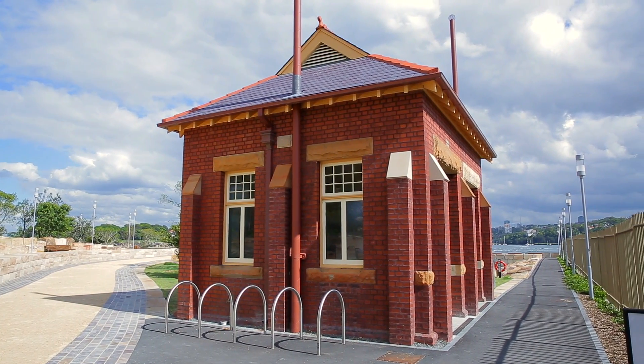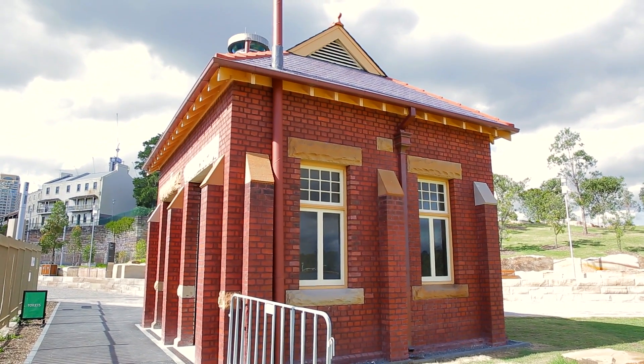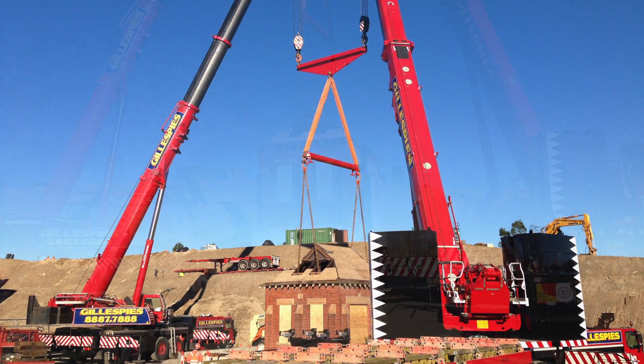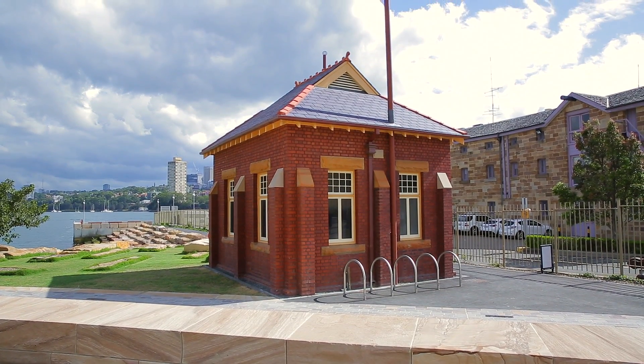We had a 1920s heritage building — an old sewer pump station — that we had to pick up and move about 100 metres. It weighed about 110 tonnes. To lift it, we did a dual crane lift: we put steel beams in, built a frame within the brick structure, literally cradled it, picked it up from underneath, put it on the back of a truck, moved it to its new location, and then lifted it again and placed it.